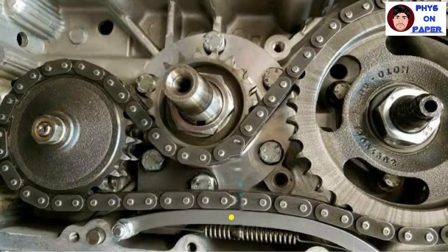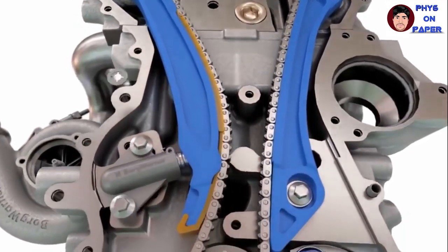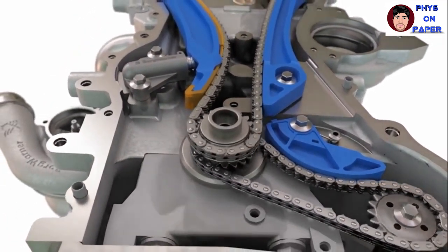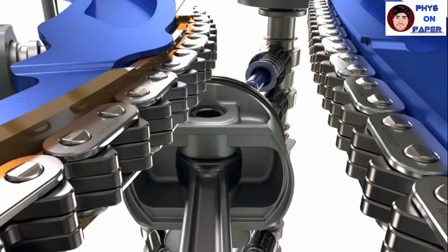The timing chain assembly is included in the valve mechanism system. Its function is to connect the crankshaft and control the rotation with a certain angle. This component is located on the front of the engine and connects the sprocket gear from the crankshaft.